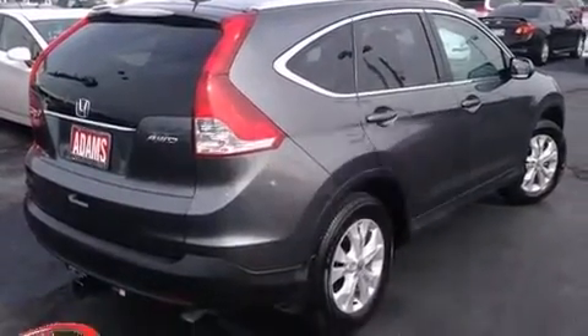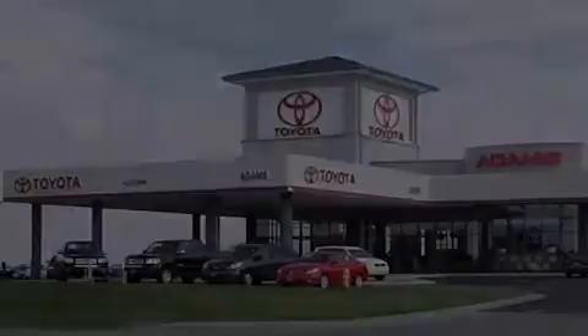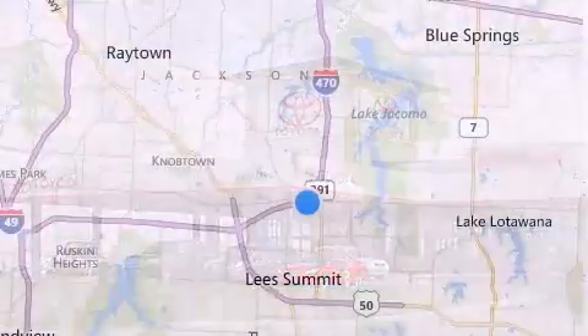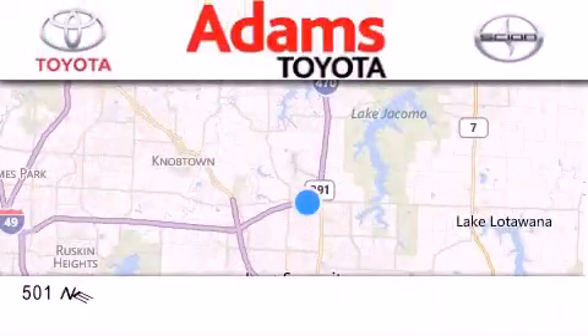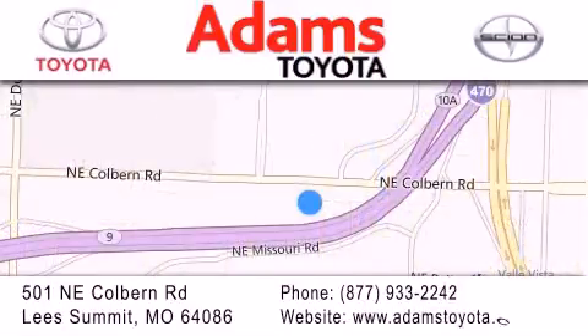We hope you found this video informative. Please contact us today. Thank you for considering Adams Toyota for your next new or pre-owned vehicle. If you have any questions, visit our website, give us a call, or stop by our dealership. We are conveniently located at 501 Northeast Colburn Road at the interstate of 470 and 291. We look forward to serving you.